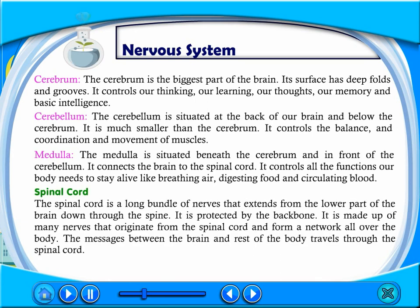The spinal cord is a long bundle of nerves that extends from the lower part of the brain down through the spine. It is protected by the backbone. It is made up of many nerves that originate from the spinal cord and form a network all over the body. The messages between the brain and the rest of the body travel through the spinal cord.